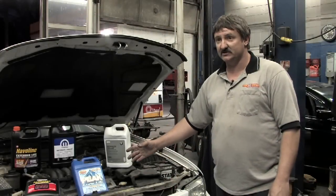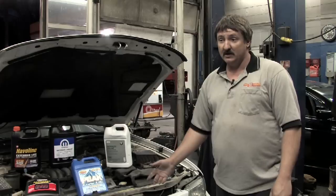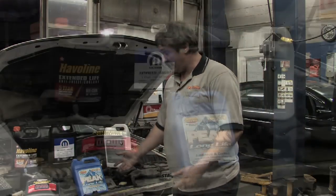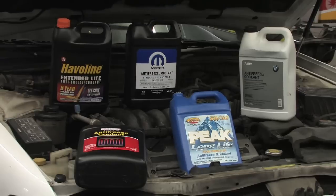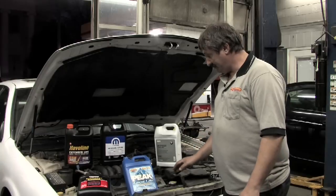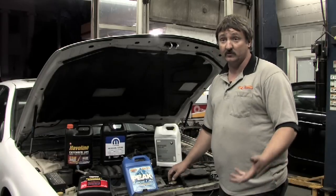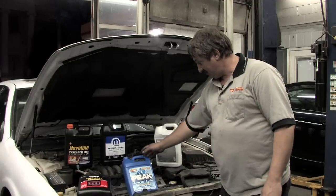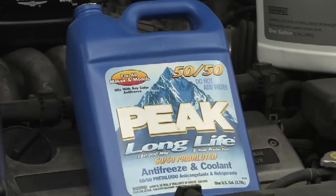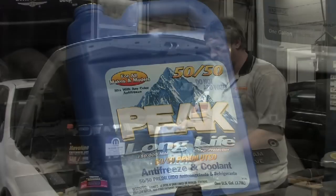The cooling system basically comprises antifreeze and water. To start with, we need to know what type of antifreeze a particular car takes. As you can see, I've got a wide array of antifreeze here. This particular car takes regular ethylene glycol, or the regular green antifreeze, which is why I chose this. This is a good starting point for the cooling system in this car.